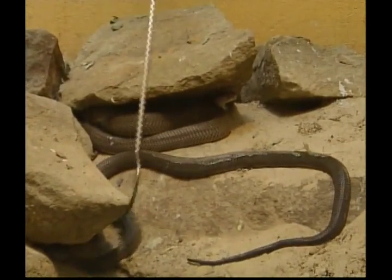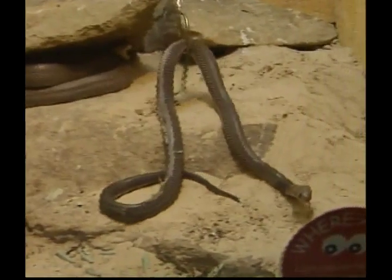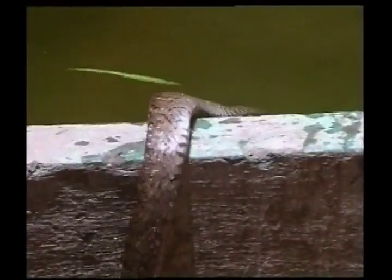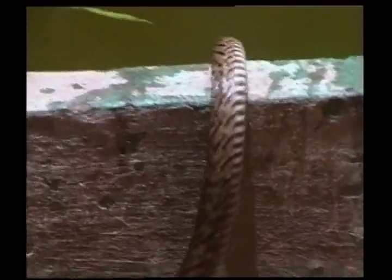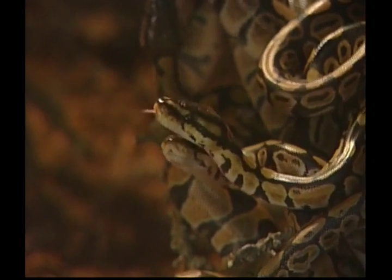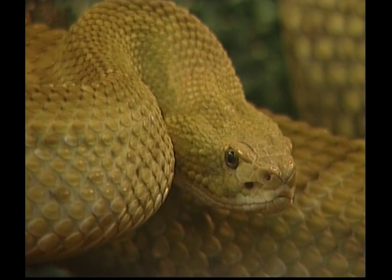Did you know that snakes shed their skin? They rub their snout on something rough to split the old skin apart, and then slowly crawl out and leave their old skin behind. Snakes are carnivores, Zeke — that means that they eat other animals. The snake's scaly skin is certainly beautiful; some snakes come in bright, vivid colours, and others have impressive patterns.